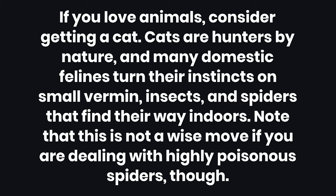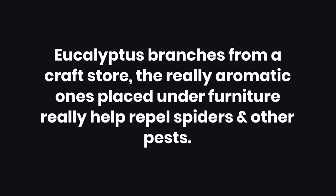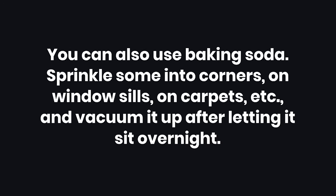4. If you love animals, consider getting a cat. Cats are hunters by nature, and many domestic felines turn their instincts on small vermin, insects, and spiders that find their way indoors — though this is not a wise move if you are dealing with highly poisonous spiders. 5. Eucalyptus branches from a craft store, the really aromatic ones, placed under furniture really help repel spiders and other pests. 6. You can also use baking soda — sprinkle some into corners, on window sills, on carpets, and vacuum it up after letting it sit overnight.